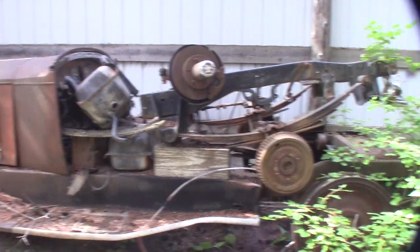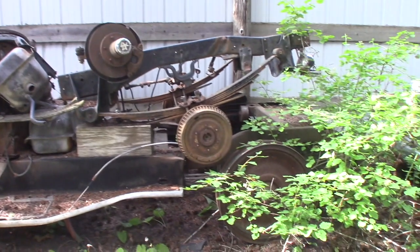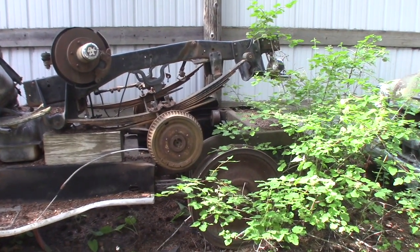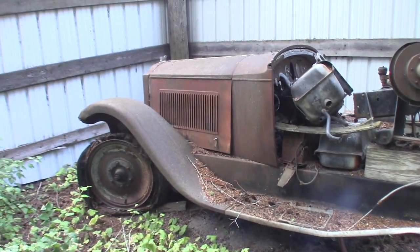It's got a six-cylinder motor in it. Transmission and running gears are all here. It even has its shock absorbers still hanging on it. It's a pretty complete 28 Packard with the exception of the back part of the body.